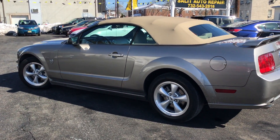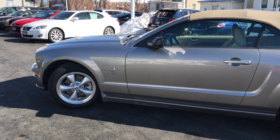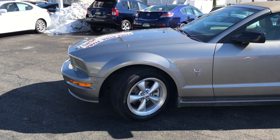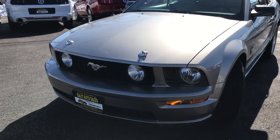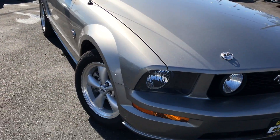Today I'm going to show you this 45th Anniversary Edition Mustang — 2009 Mustang GT convertible, manual transmission, leather, non-smoker, loaded up with touchscreen, navigation, power seat, anti-lock brakes, side airbags, traction control, and 23,000 miles.